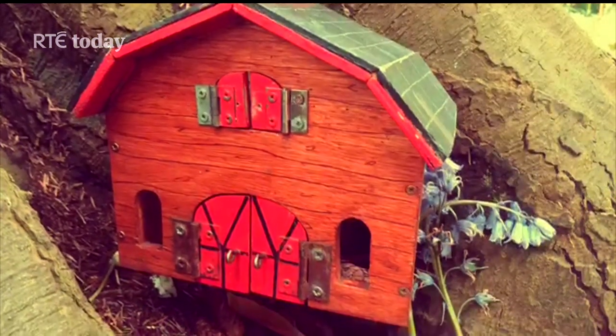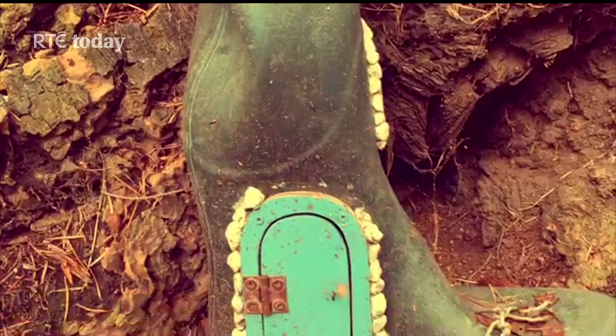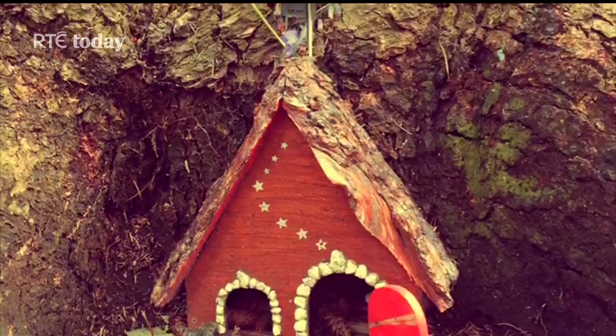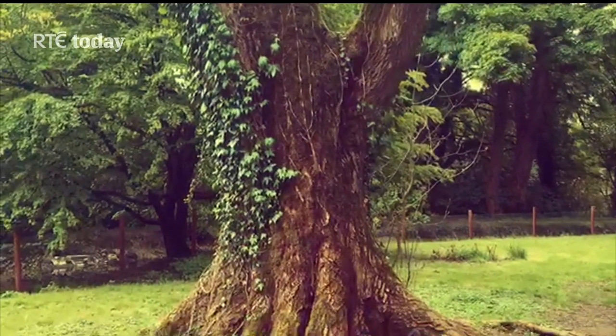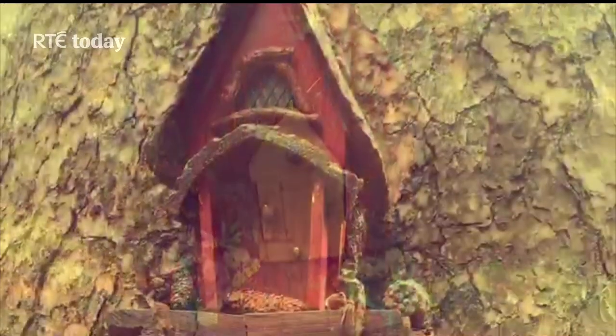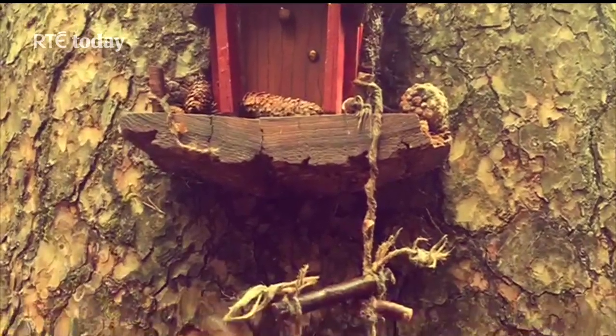They have a maze which can take between 20 minutes and two hours to complete — it's not a very big maze but you can really get lost in it! There's also a playground and picnic area, plenty to do indoors and out. They've got a birds of prey centre on site as well. Entry for two adults and four kids covers the gardens.